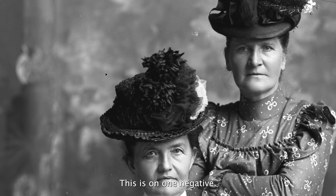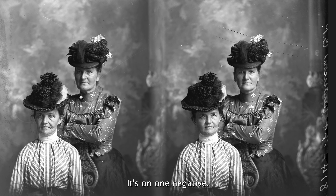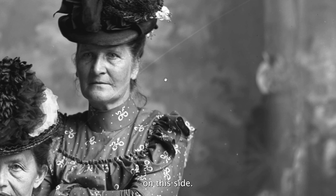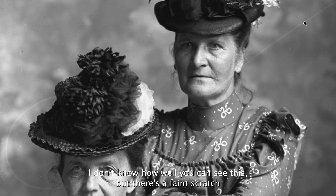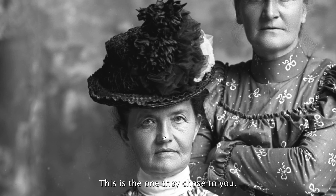This is on one negative. This is one pose, and this is another pose. On this side, on this pose, there's a faint scratch mark on this photograph. That means this is the one they chose not to use. This is the one they chose to use.